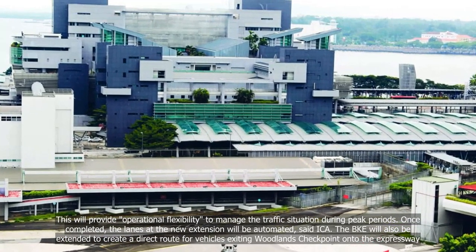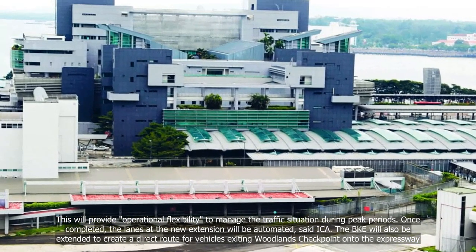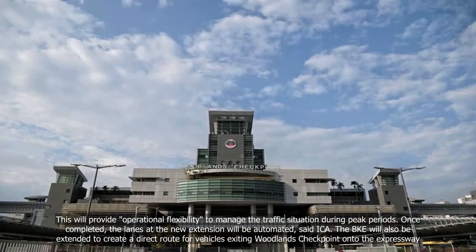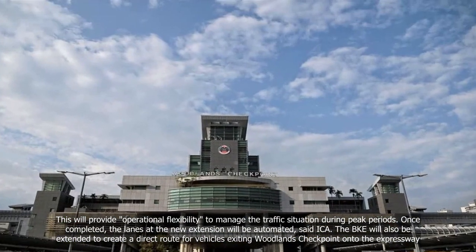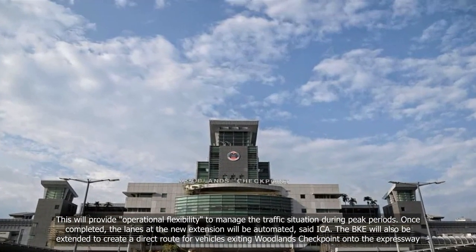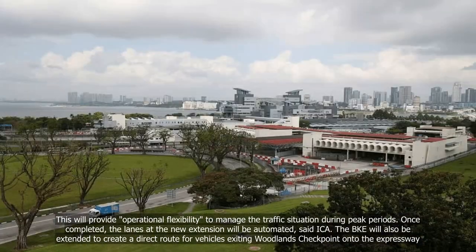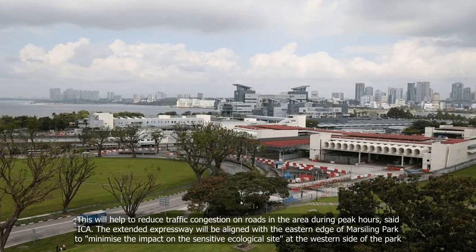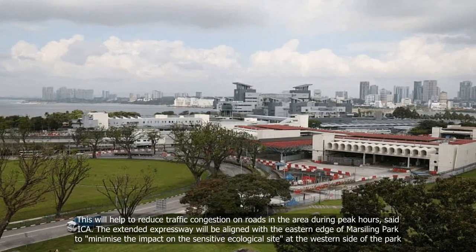Once completed, the lanes at the new extension will be automated, said ICA. The BKE will also be extended to create a direct route for vehicles exiting Woodlands Checkpoint onto the expressway. This will help to reduce traffic congestion on roads in the area during peak hours, said ICA.